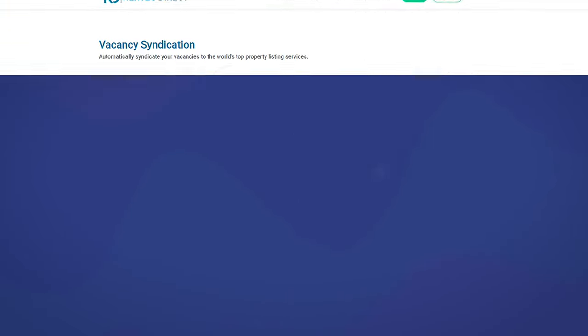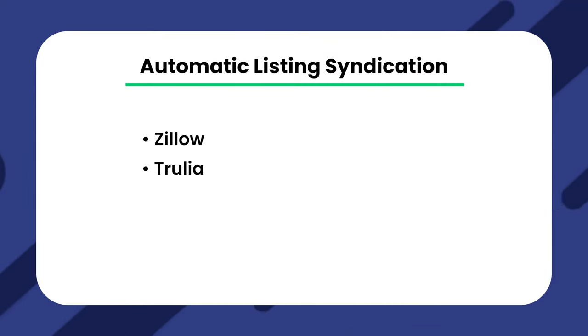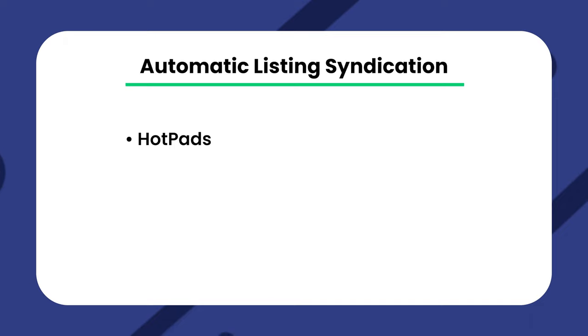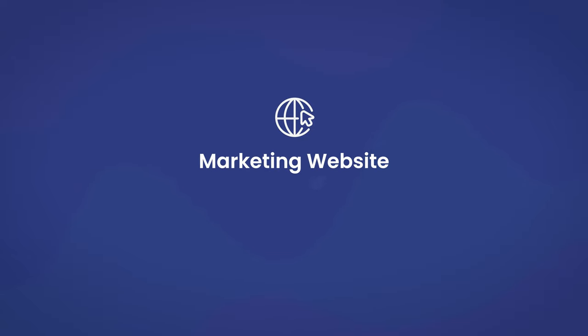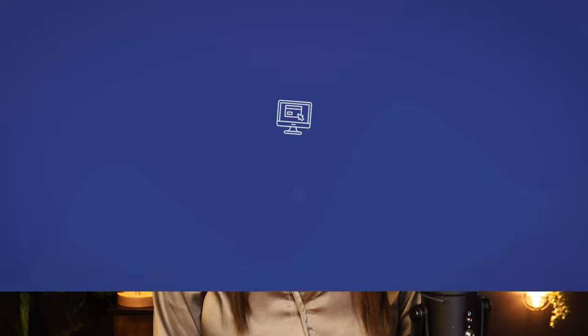They also have automatic listing syndication. It's easy to automatically post rental listings on various search websites through RentTechDirect. Here are a few they have partnered with: Zillow, Trulia, Trovit, Rentals.com, RentPath, Rent.com, Realtor.com, Move.com, Hotpads, Homes.com, Doorstep.com, Apartments.com, and Apartmentfinder.com. RentTechDirect also gives you a marketing website that helps you list rental properties. It's a useful resource that you can share with prospective tenants, and applicants can apply directly through the site.